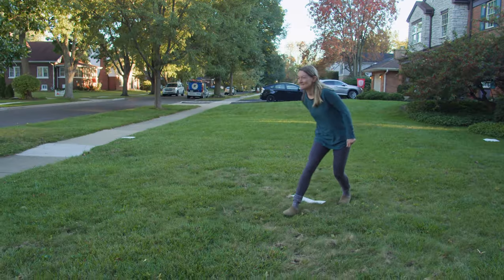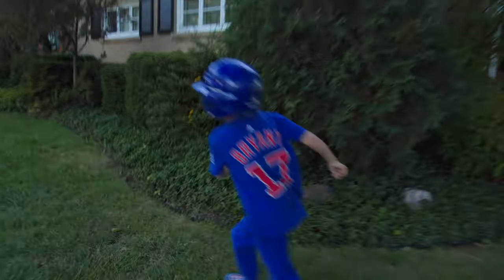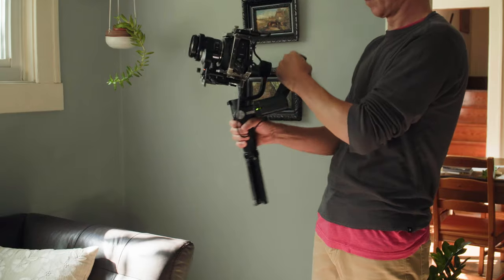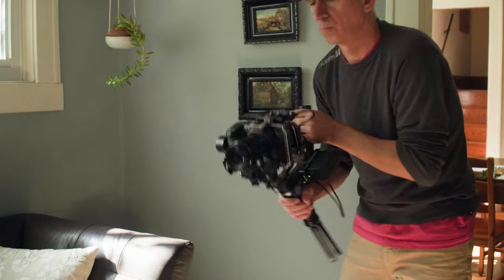Extreme Moves: This is where you can get creative with your gimbal and capture unique angles and moves for fast action subjects like sports. If your gimbal has an extreme sports or goal mode — as on this Zhiyun VBL-S — you can have the camera follow sudden movement changes or angles with a fluid feel.